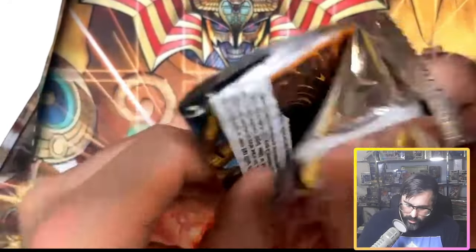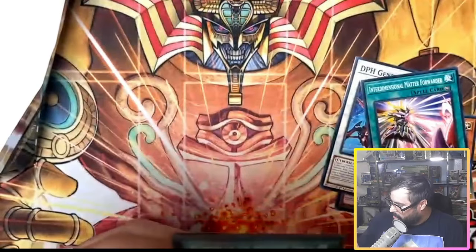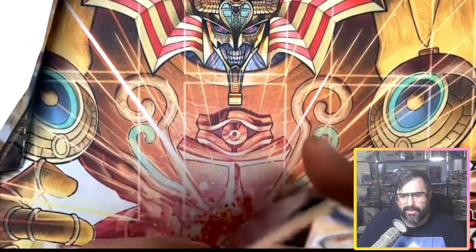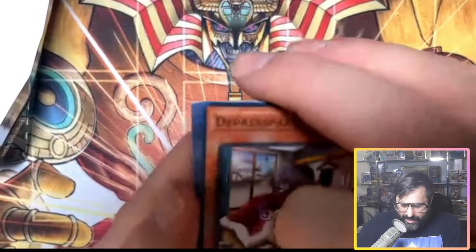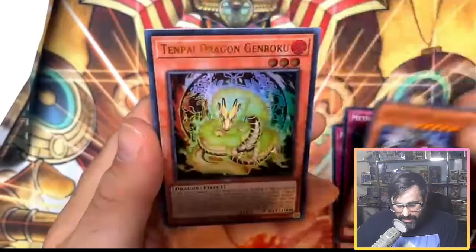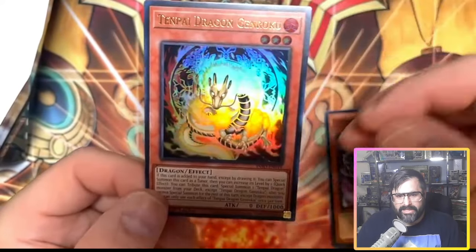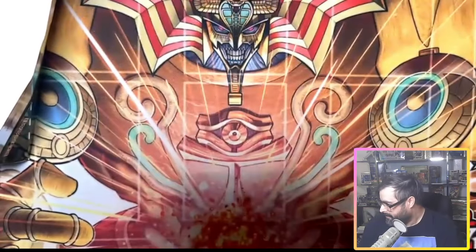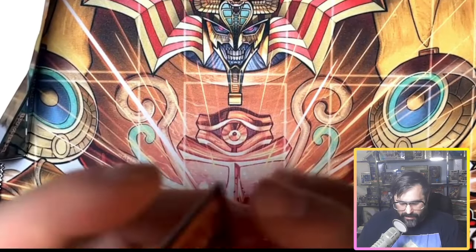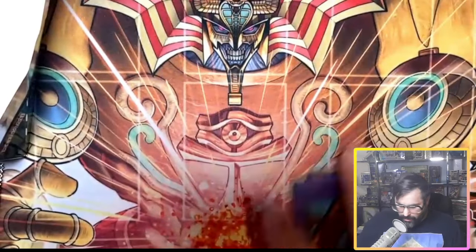Side number two, box number one — looking for Quarter Century Secret Rare, we're on the hunt. We got Obliterate Blaze, jumped right to the Super Rare. Getting some Exodia stuff. If you missed it, during the second day of the World Championship Qualifier they had the live duel — we recorded it, it's on our page with a link. We also got Tempai Dragon, Gen Roku — actually a really good card, last I checked around 12–15 bucks, solid Ultra Rare pull.